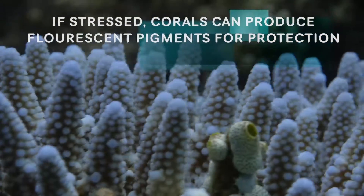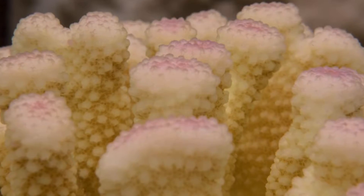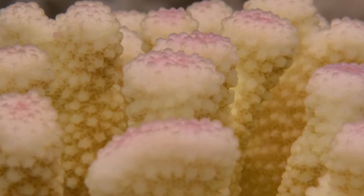Usually they tend to retain a few of these. So they produce these fluorescent pigments which shield both the symbionts as well as the animal tissue from the sunlight.